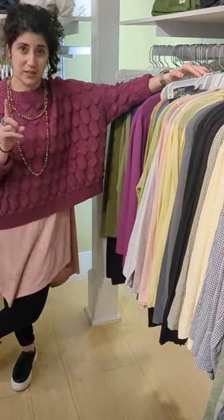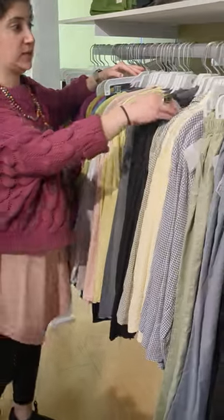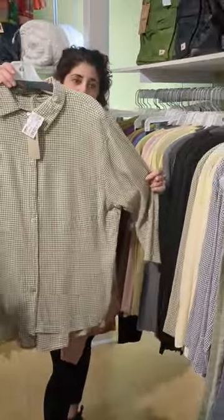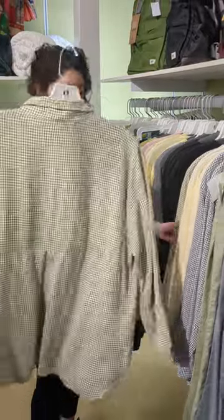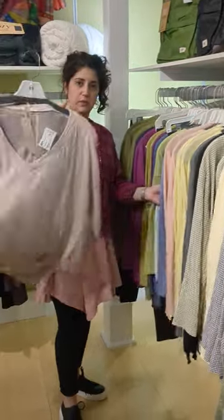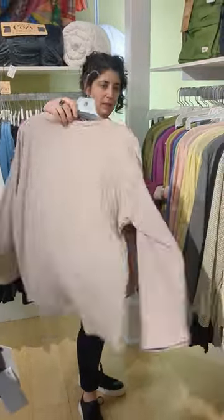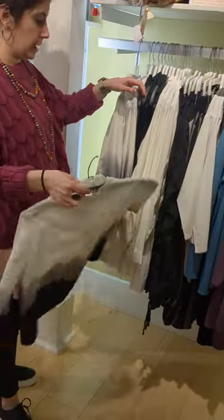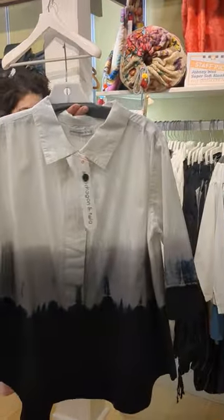Not only are we going to advertise our February pop-up event, we're going to start advertising the Cut Loose trunk show. If you want to sign up for the trunk show — all your Cut Loose fan favorites — it's the week of February 20th, so be prepared to see some details on that coming soon. This Cut Loose is available online, so cute.